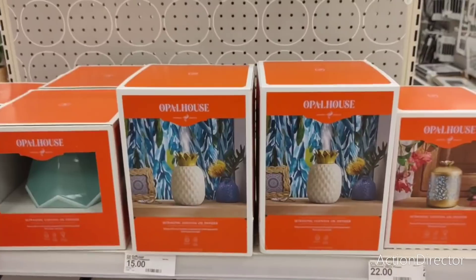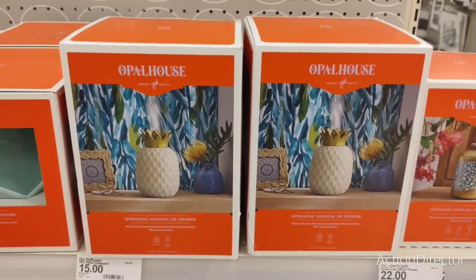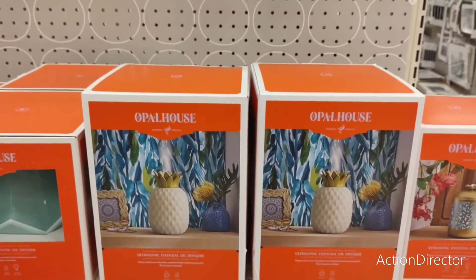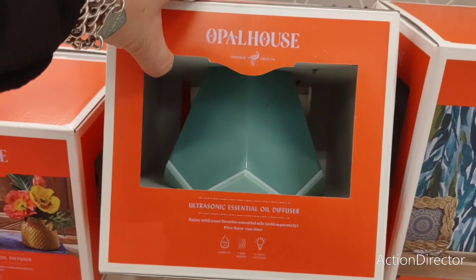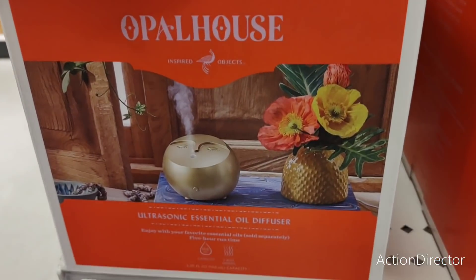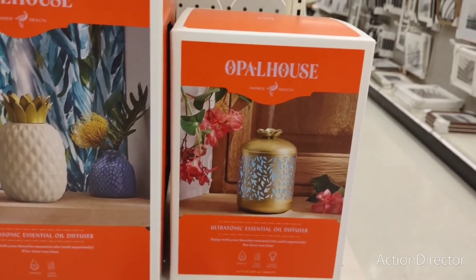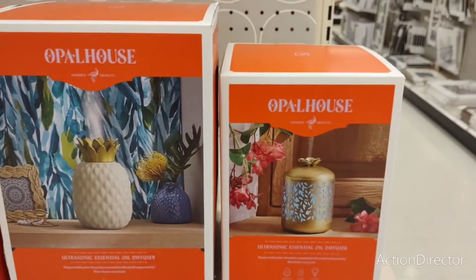These are oil diffusers and I really like the pineapple one — that's a great look for spring and summer. This is Opal House and it's an oil diffuser for fifteen dollars, which I think is a fair price. They also have an ultrasonic essential oil diffuser that looks like a crystal in teal, and another pretty unique-looking one. The flower one is twenty-two dollars, which is weird because the other ones are cuter.